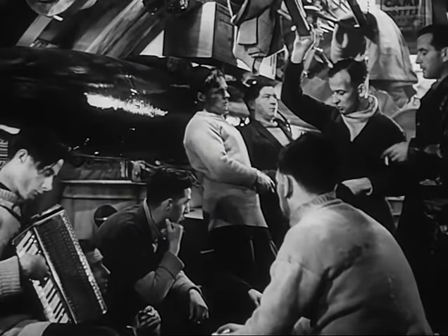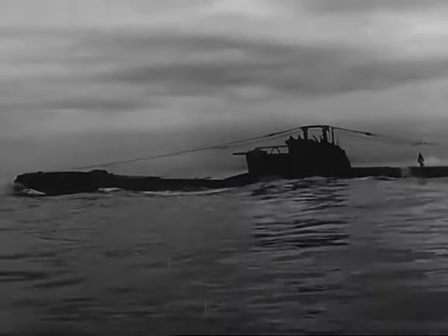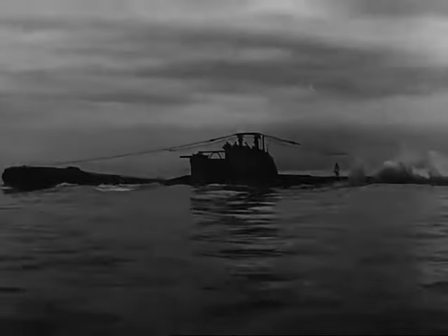Patrol routine once more. The gun's crew relax, and we're homeward bound — a tired but happy boat. We may be wrong, but we feel we've earned a bit of fresh air and a rest. Perhaps with any luck, we'll get a bit of leave as well.